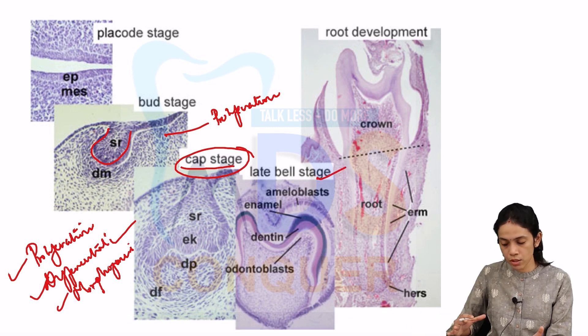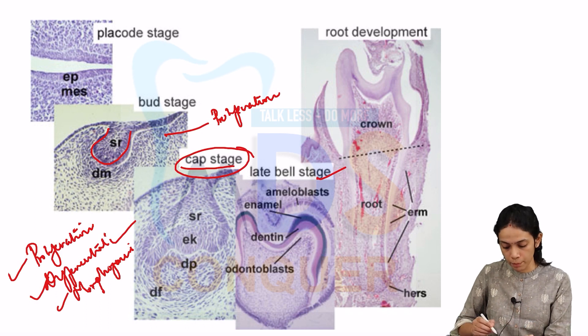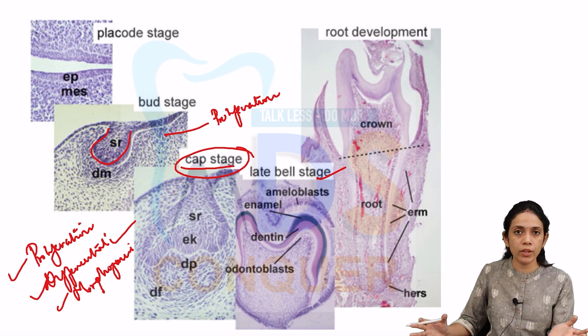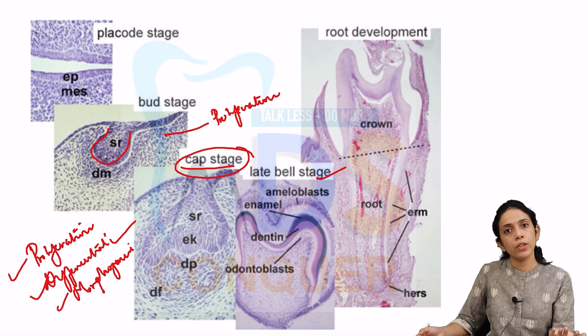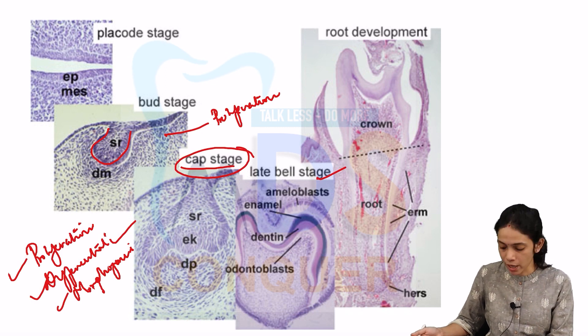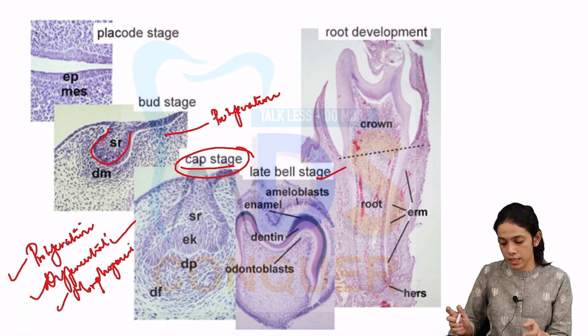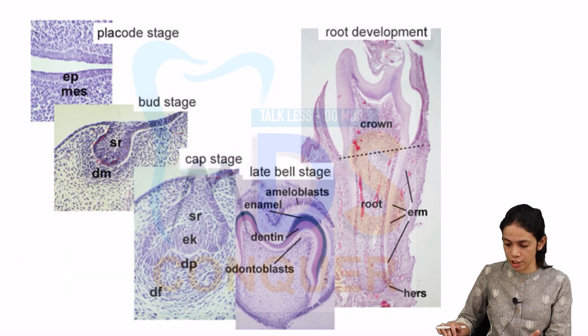The stages of tooth development include placod, bud, cap, and bell stages. At the cap stage, PDM — proliferation, differentiation, and morphogenesis — takes the main role. Disturbances like dens invaginatus and gemination occur due to problems at the cap stage. Microdontia and macrodontia, however, occur due to developmental disturbances at the bell stage.